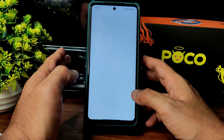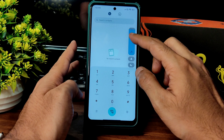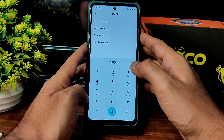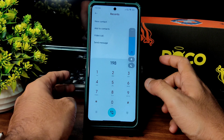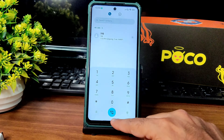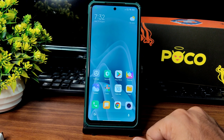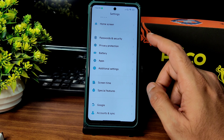Looking at the dialer — a big surprise is the haptic feedback when using the volume panel, which is really good. The call recording feature is also available in this particular ROM. This is a very good ROM; I was waiting for it especially for the POCO X3 device.